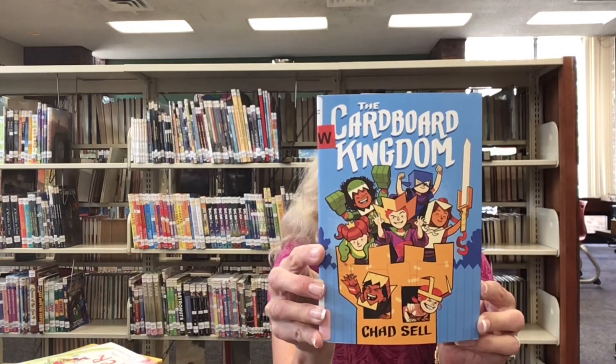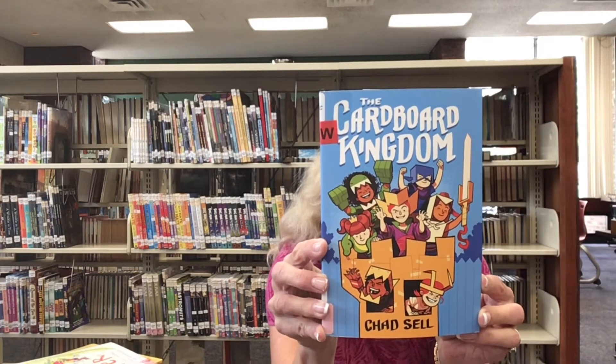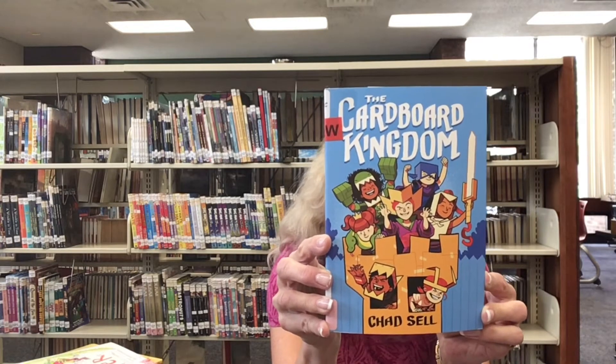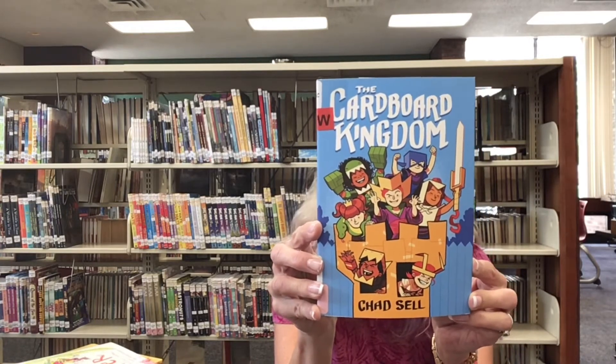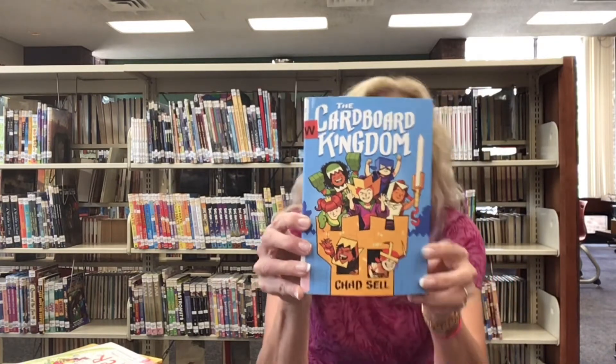There are normal conflicts with family, friends, and themselves. Sixteen kids encounter their inner demons along with costumed robots, knights, robes, and monsters, which are all made out of cardboard. Join this kingdom on their last quest before the school year begins — very appropriate for this time of year. This is a Nutmeg nominee book for 2021 and it's also available in ebook format.